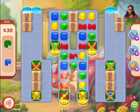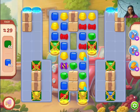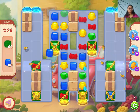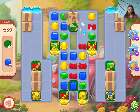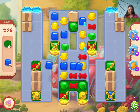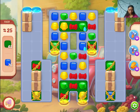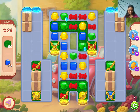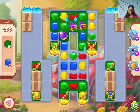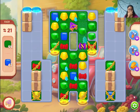Hi guys, I'm playing Homescapes level 1169. In this level, I would suggest first get rid of these jeans because they are practically blocking the whole area. Get rid of the jeans as they are blocking the portals.